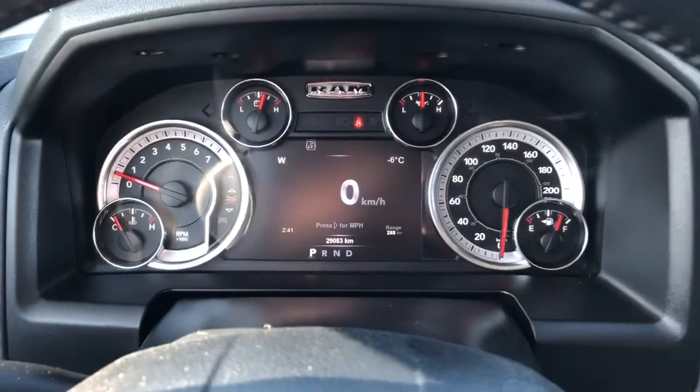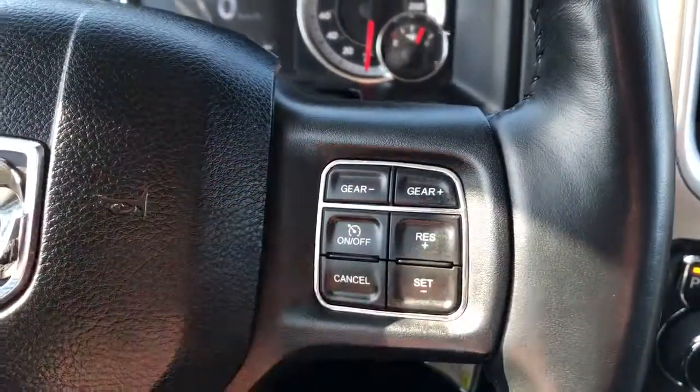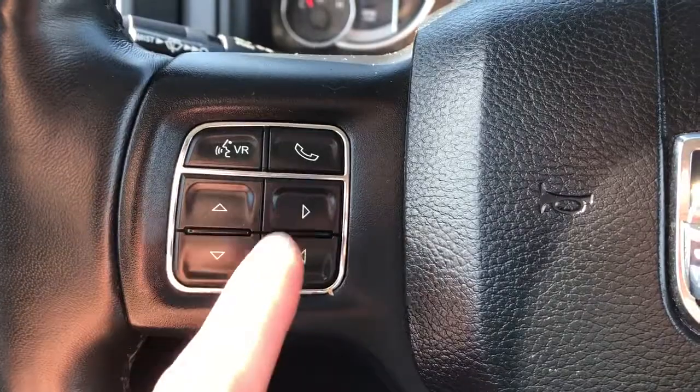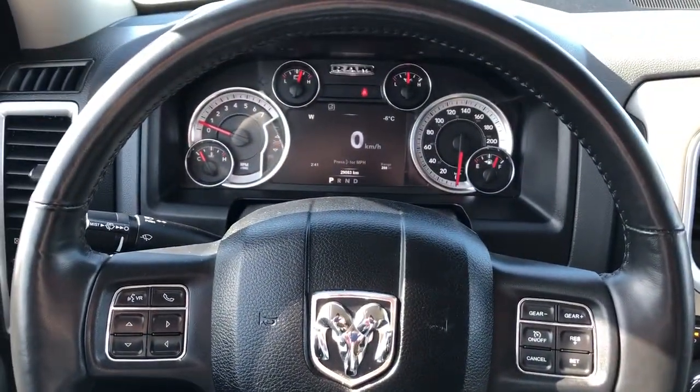Gauge cluster with screen in the middle. Cruise controls and manual gear select on the right side. RAM logo in the middle and on the left we have our voice commands, phone pickup and selections for the screen. The steering wheel is heated and wrapped in black leather.